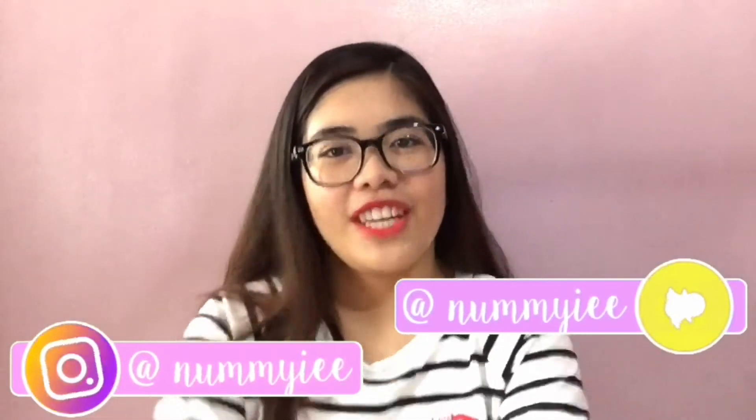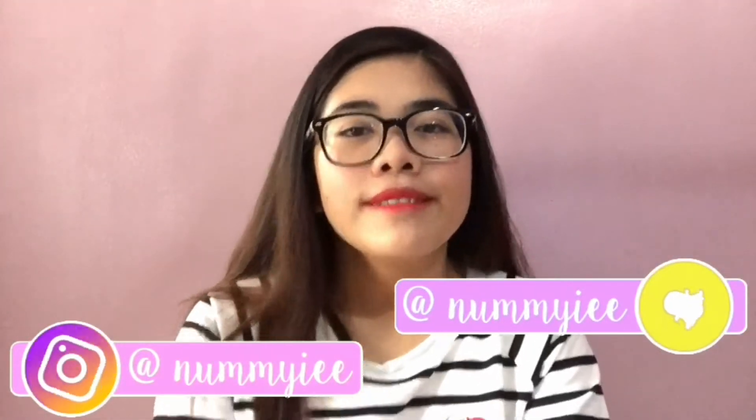Hey guys, welcome back to my channel. My channel has been asleep for like a month — my last post was the vlog at Sky Ranch, which was like May 31st. I'm pretty much late in my video posting game, but I am now going to be active on my channel and I'm going to be posting new videos maybe twice or thrice a week.